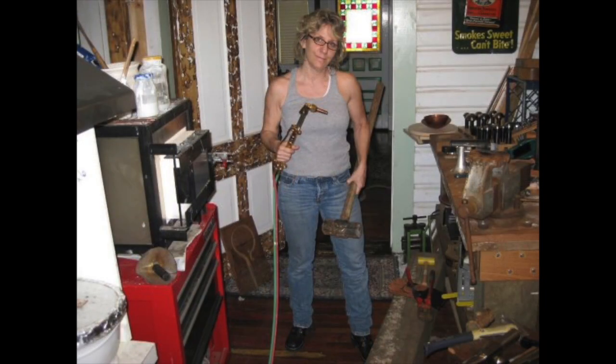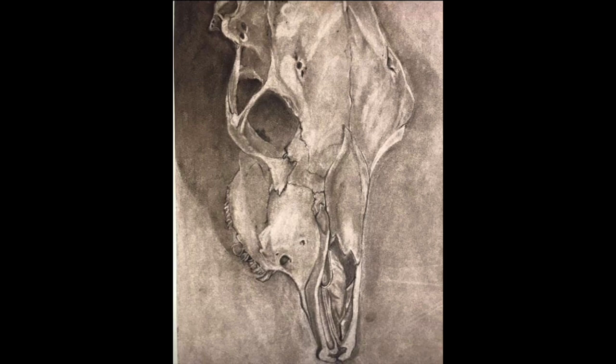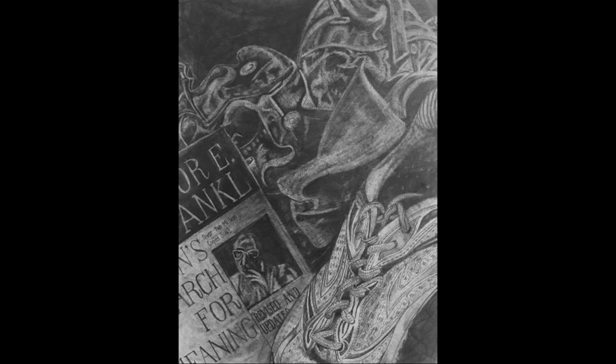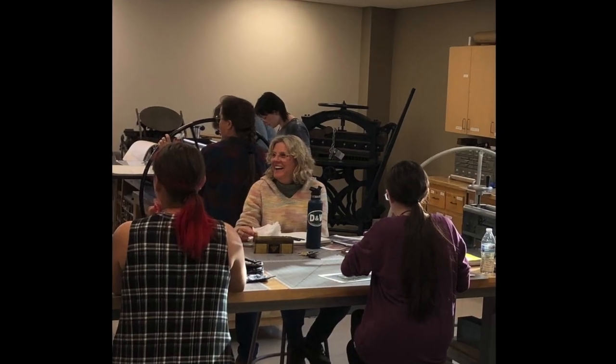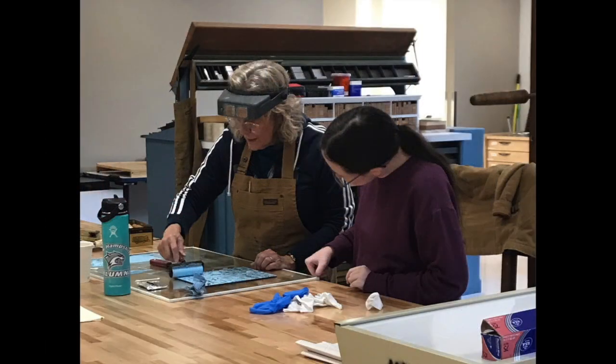Where did you learn printmaking? I learned that up at WNC. I had been doing silversmithing, and I love it, except my shoulders don't like it after a while, and I had to get surgery. So I started looking for something a little kinder to my body. I went up to WNC and took a course in drawing, which, surprisingly, was really difficult. I can make three-dimensional things, but going on a flat, two-dimensional plane was difficult. But I kept at it, and then Rachel Stiff started building up a printmaking program, and I signed on and have been there ever since.